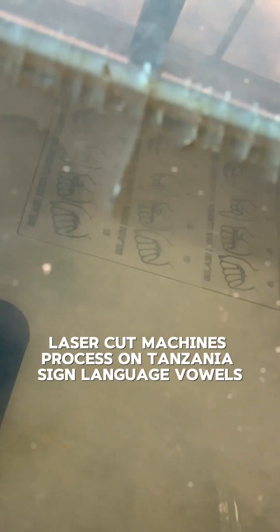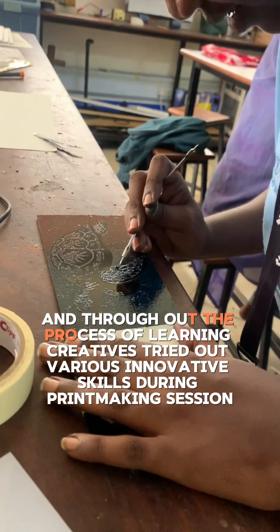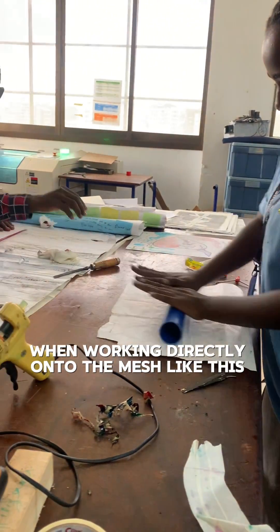Here you can see the laser cut machine's process on Tanzania Sign Language vowels — it takes such precision to carve. And throughout the process of learning, creatives tried out various innovative skills during the printmaking session. You really have to trust your instincts when working directly onto the mesh like this.